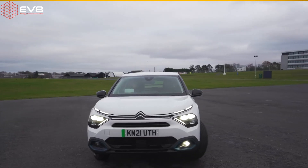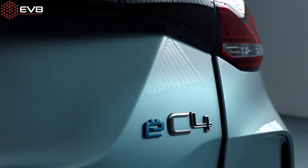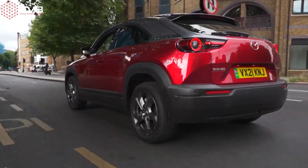My top car is the Citroen eC4, which is spookily accurate as I drove this car recently and really enjoyed it. It's a medium-sized EV with about 200 miles of range — perfect for my needs. I've also got the Hyundai Ioniq 5, which is a great car, and the Mazda MX-30, which only has 120 miles of range, but if you're just darting around the city like I am, then it's a good option.